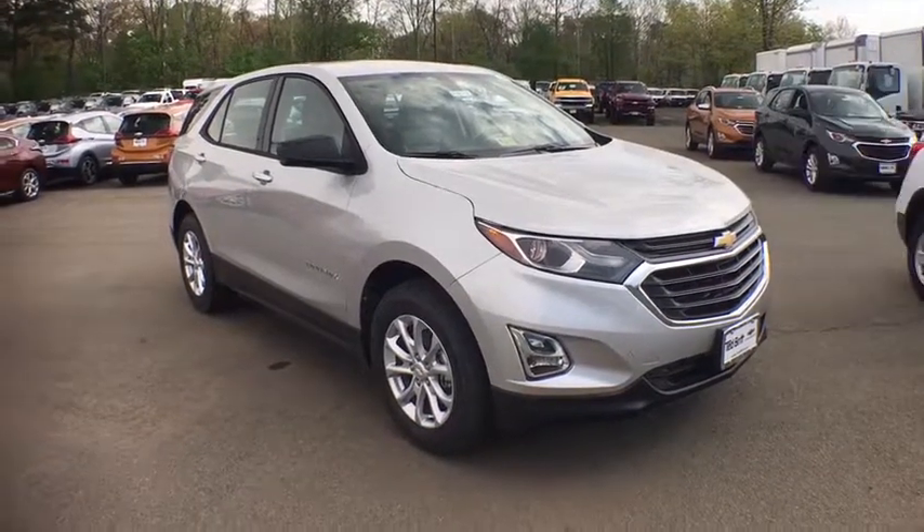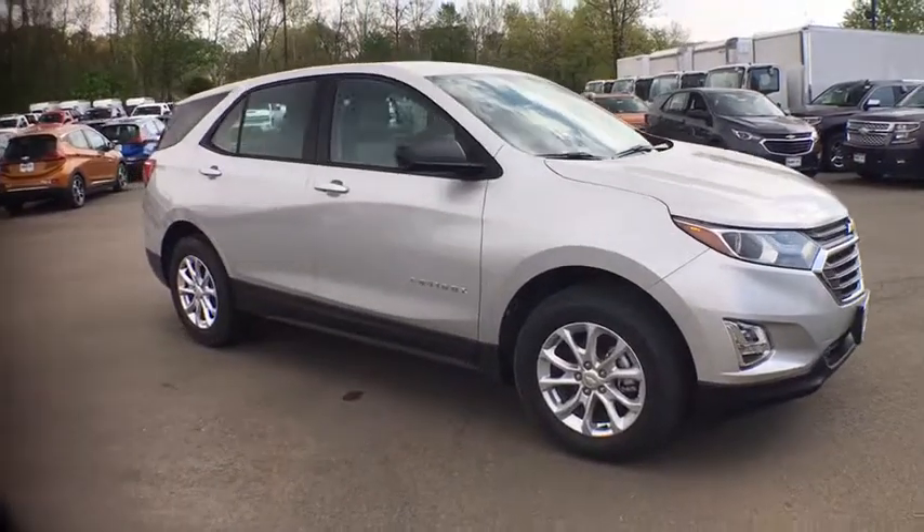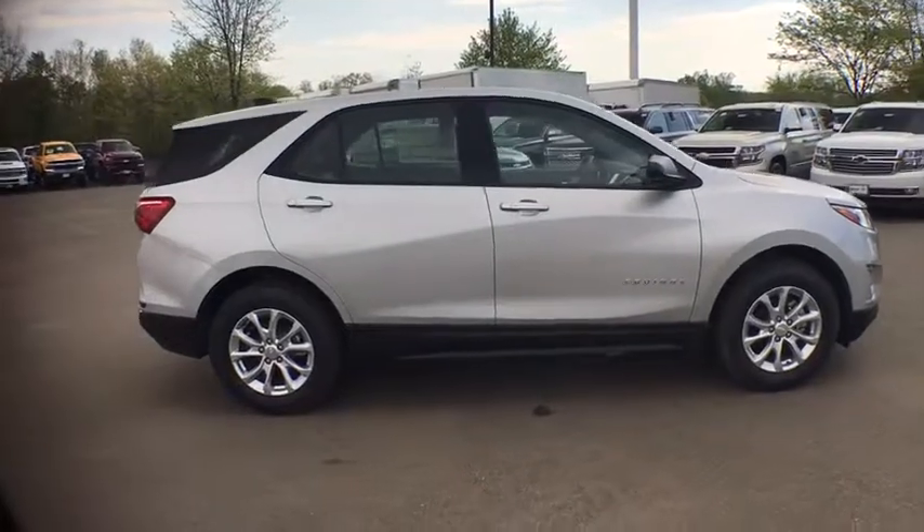The 2018 Chevrolet Equinox. This vehicle is powered by a front-wheel drive, four-cylinder, 1.5 liter engine, and comes with a six-speed automatic transmission.